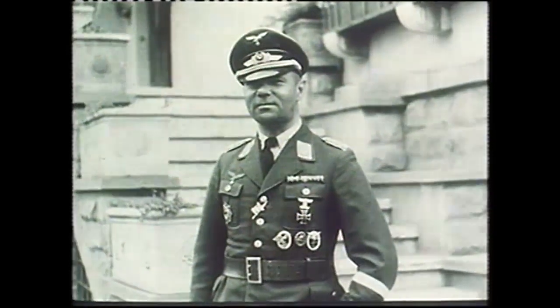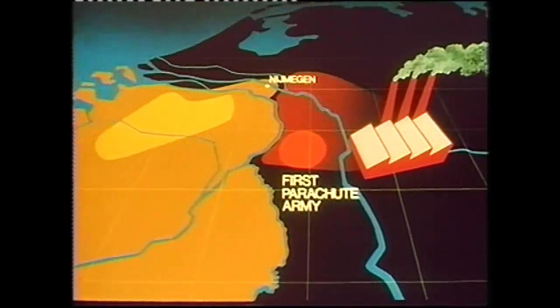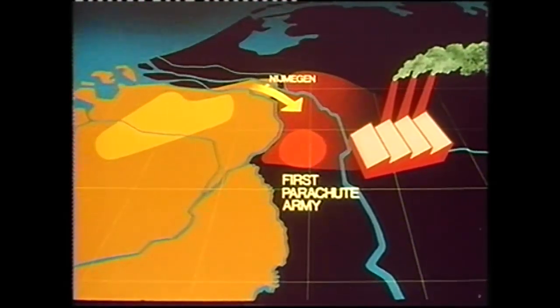General Schlem, the first Parachute Army's commander, thought differently. Patrol reports had convinced him that the Allied offensive would come in his sector, and, contrary to orders, he moved part of the reserves further north.